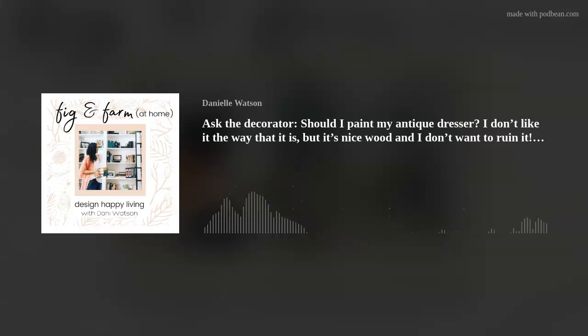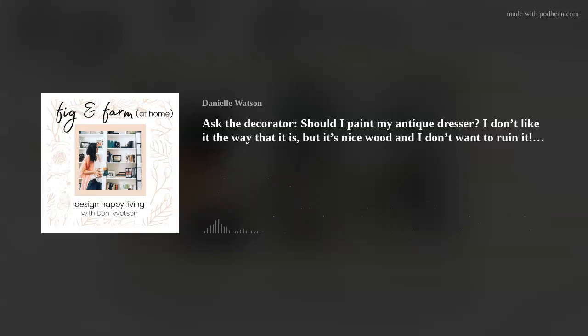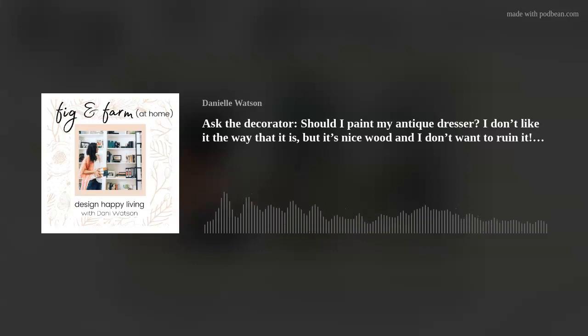But if you feel okay about painting it, why not? If you know it's going to bring you joy in that pop of blue, pop of green, that color red — whatever it's going to be — why not do it? It is a nice piece of furniture, and you can appreciate the craftsmanship, the style, the labor that went into it, the story it had before you. You can still appreciate it, even though it has on new clothes.